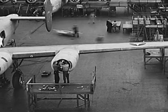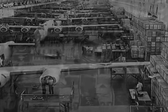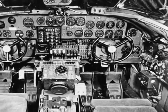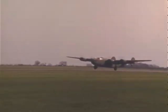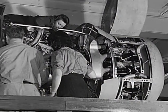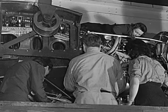The Liberator was produced by the Consolidated Company, Ford Motor Company, North American Aviation, and Douglas. The Consolidated Company designed the B-24 with a split tail and special wing which allowed it to fly faster and over longer distances. The wings of the B-24 stretched 110 feet and held four 1,200 horsepower engines.